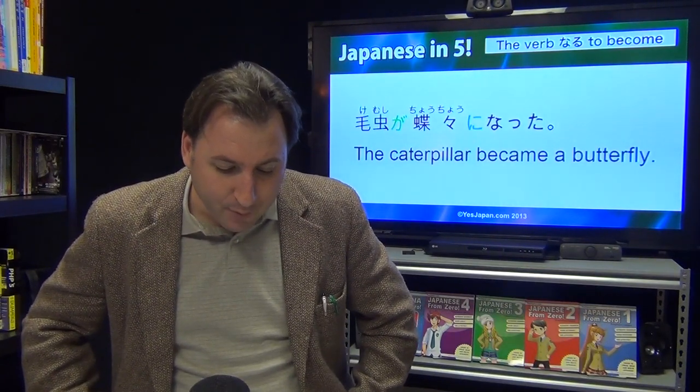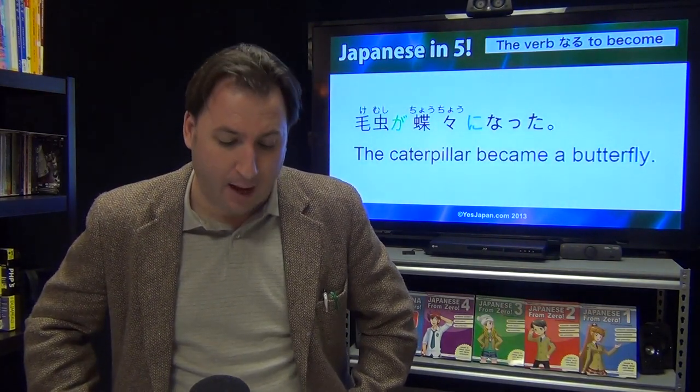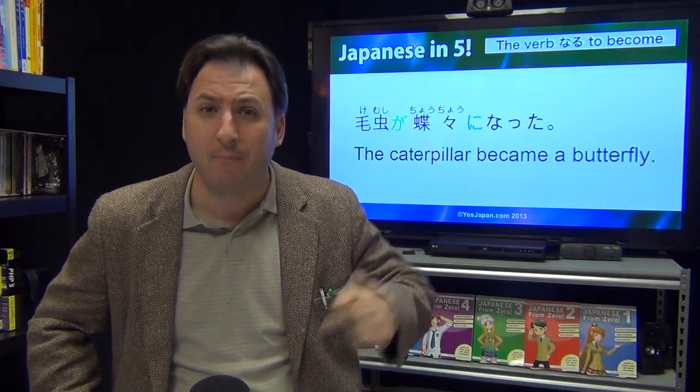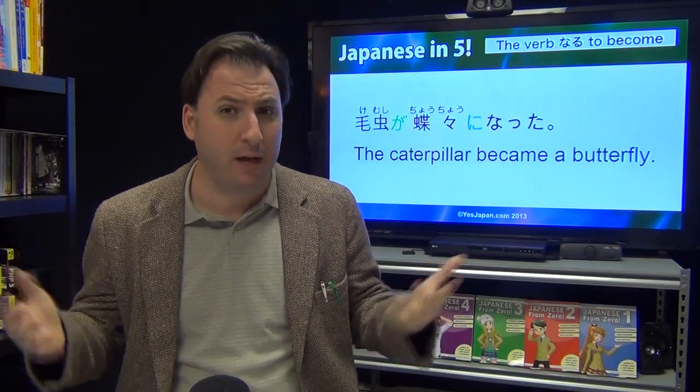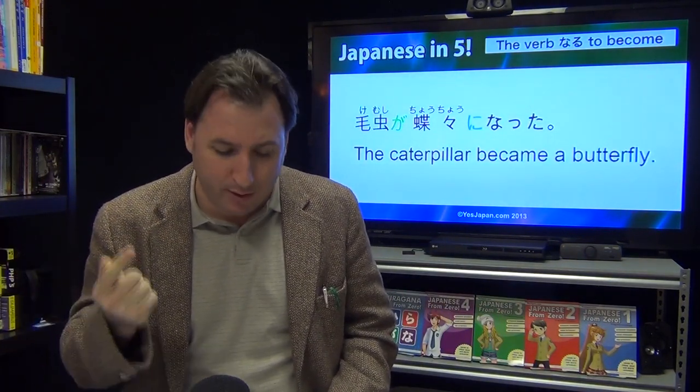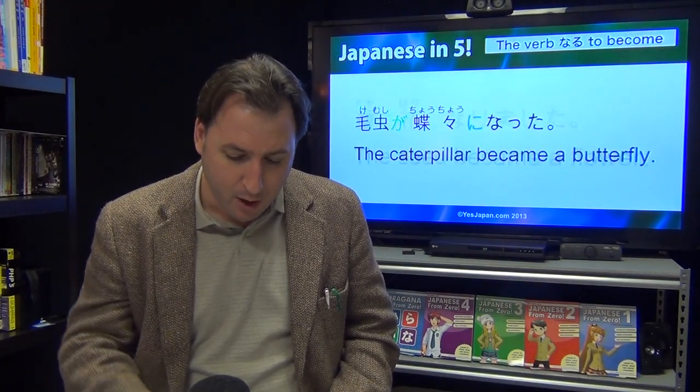Kemushi ga chouchou ni natta. The caterpillar became a butterfly. Chouchou meaning butterfly. Ni naru — the thing that you're becoming is marked with ni, and natta is the past tense.